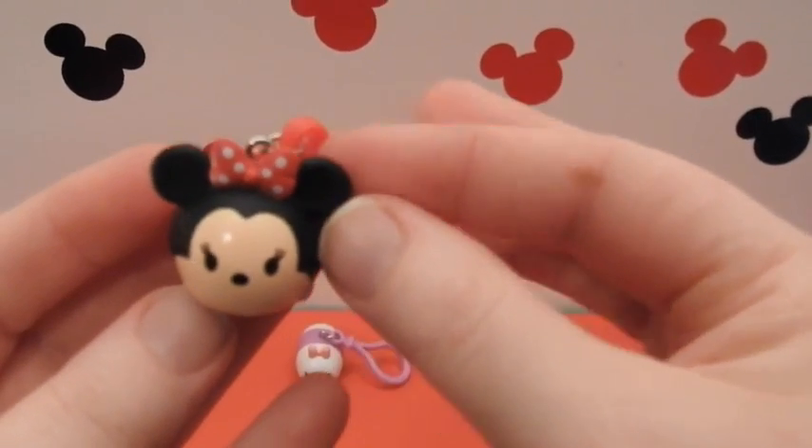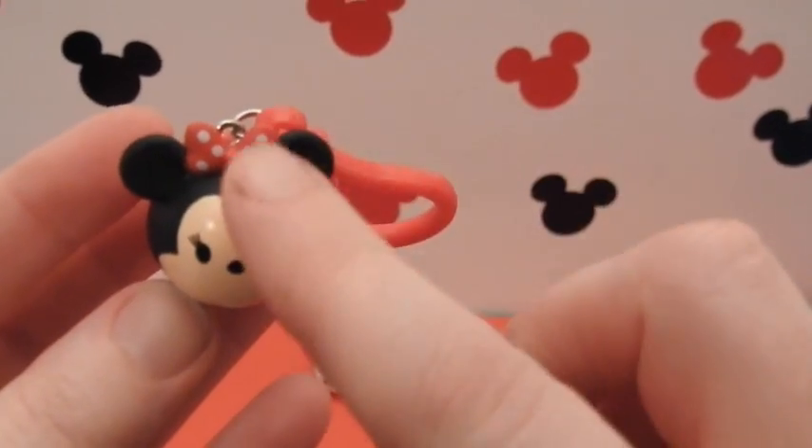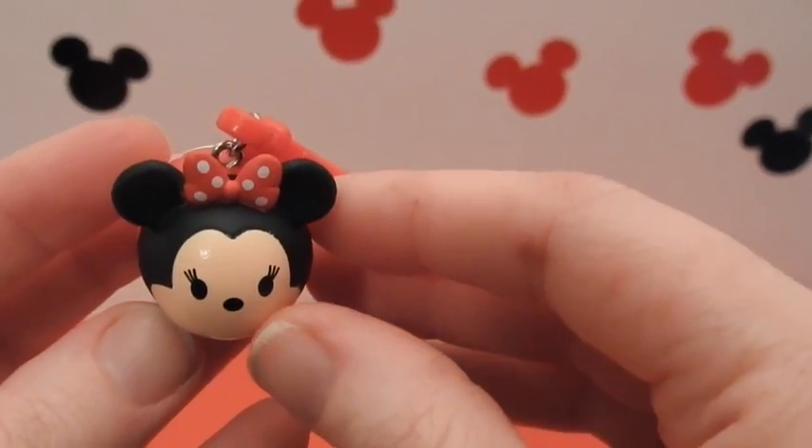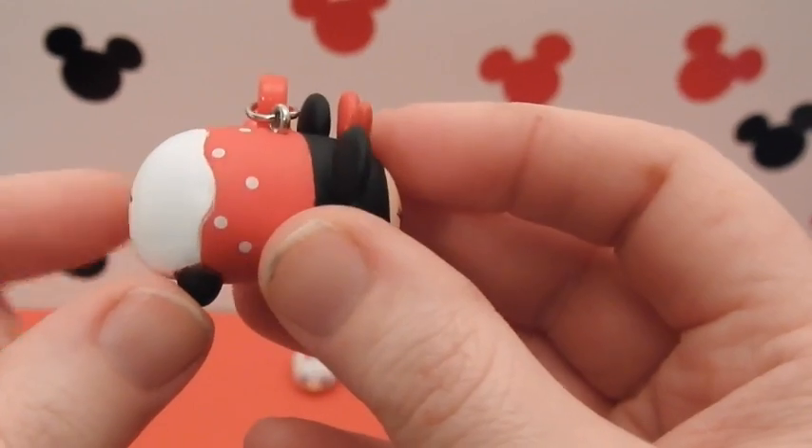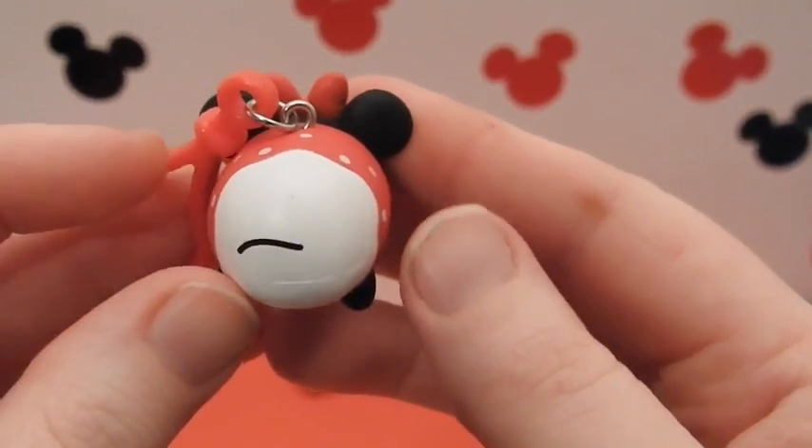Now we have both Minnie and Daisy. She also has a bow — a red bow with polka dots, and Daisy has the pink bow. And she's got polka dots all the way around her and a cute little tail.